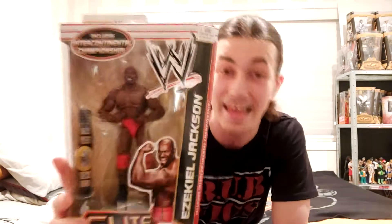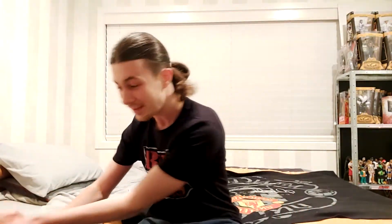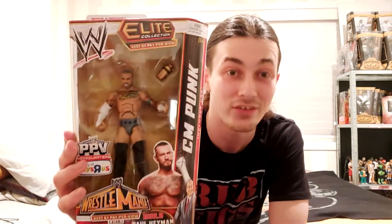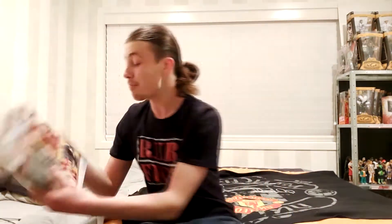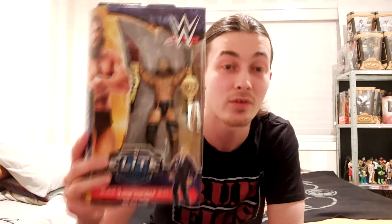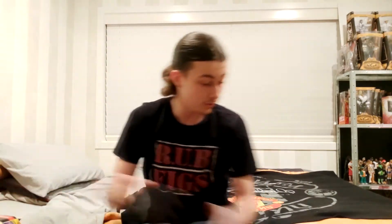We have Elite Series 16 Ezekiel Jackson — definitely not an easy one to come by nowadays. We have the WrestleMania 29 Toys R Us exclusive CM Punk, based off the masterpiece match he had against Undertaker that year. We also have the WrestleMania 30 Toys R Us exclusive Daniel Bryan — obviously everyone knows what moment that is from.